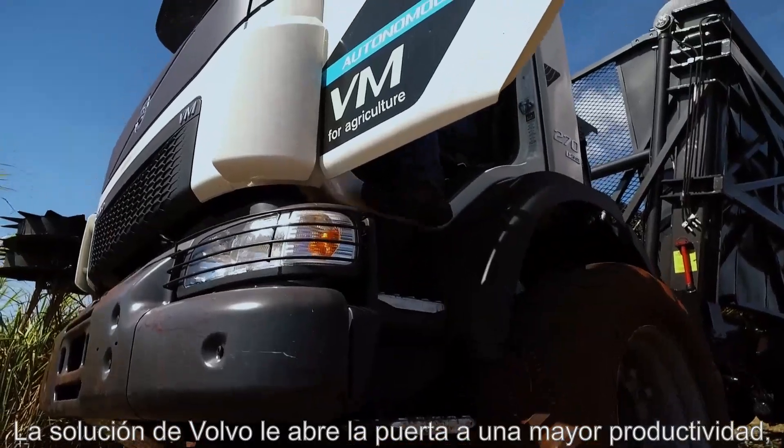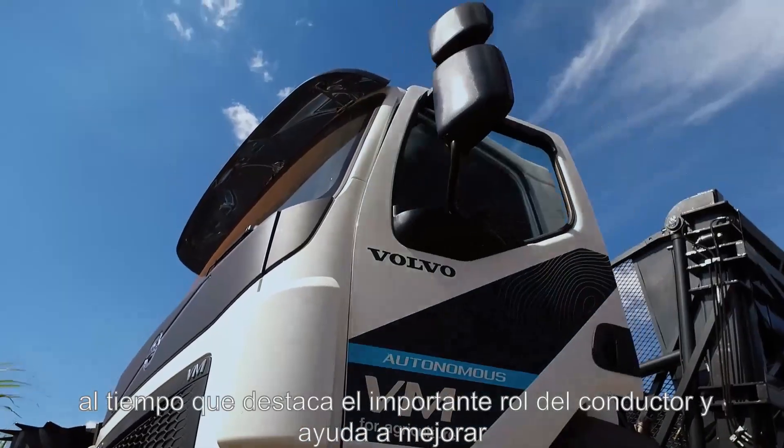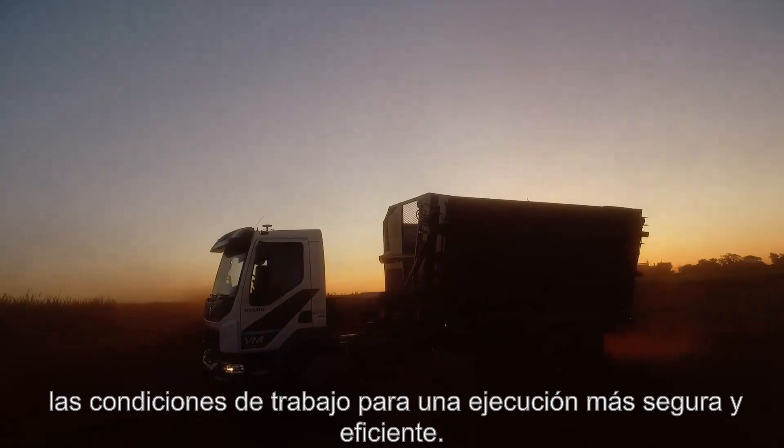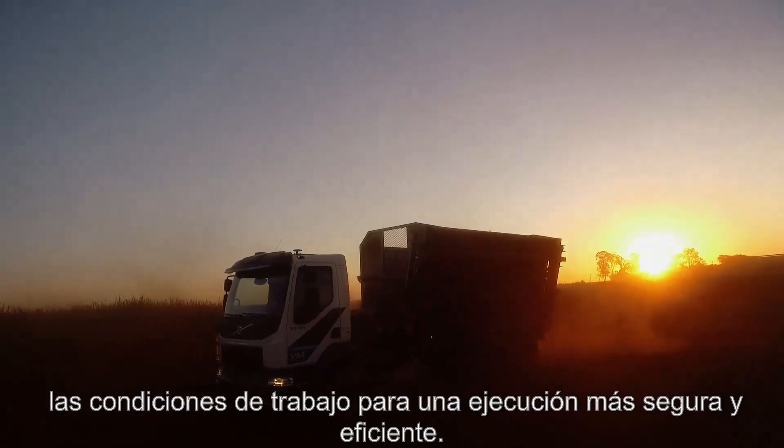Volvo's solution opens the door to higher productivity, underlining the important role of the driver and promoting a better working environment for a safer and more efficient execution.